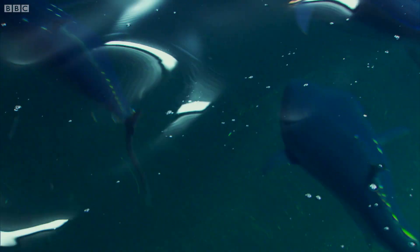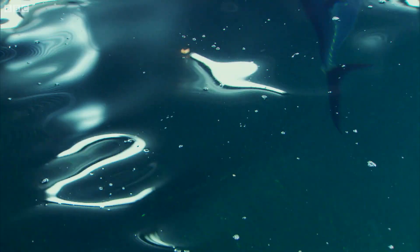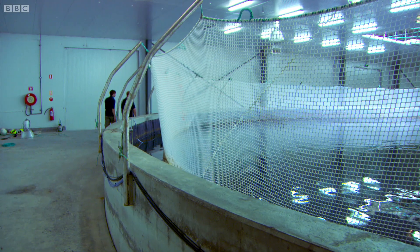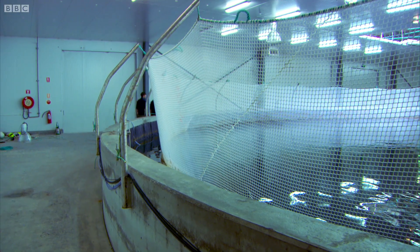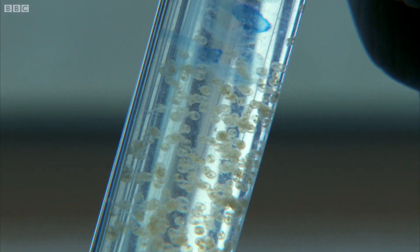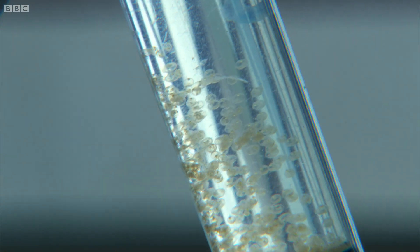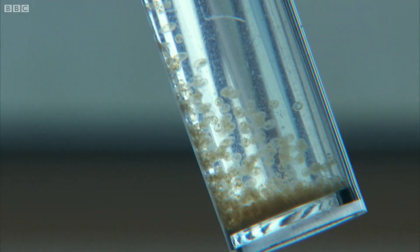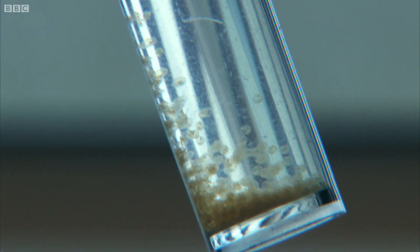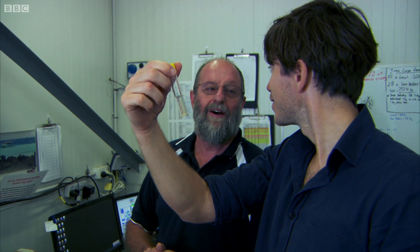Southern bluefin tuna have been successfully spawned at this research centre — the first time ever in captivity. But that's only the first stage. Now you'll probably need your glasses for this, but these are tuna eggs — gold dust. Those things will grow into a fish very rapidly, hatching within 30 hours. If all the tuna in here were to grow to full size and be sold on to a market in Japan, let's say, that could be 200, 300,000 pounds of fish. Correct. And I'd be a happy person.